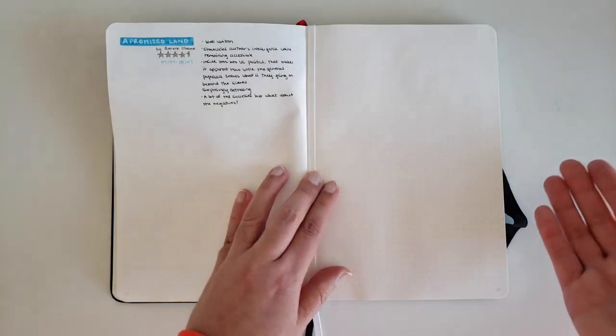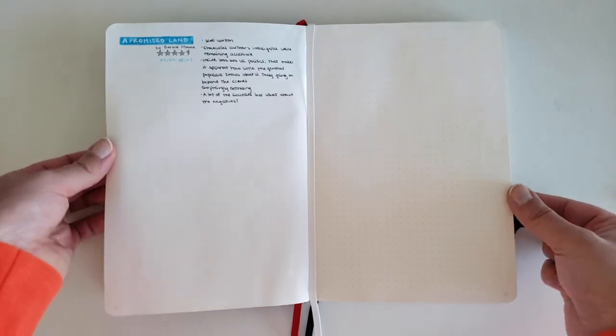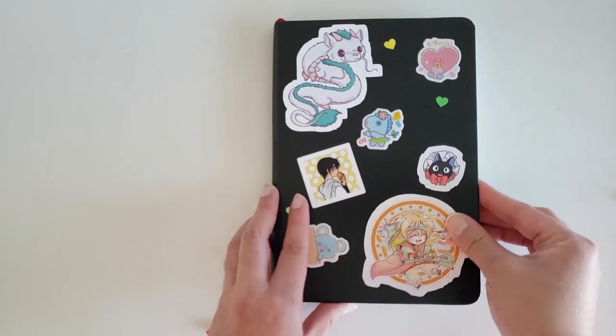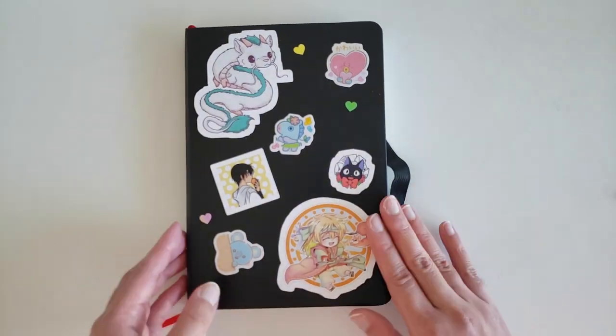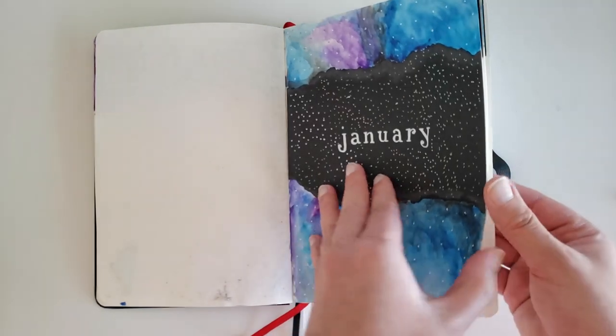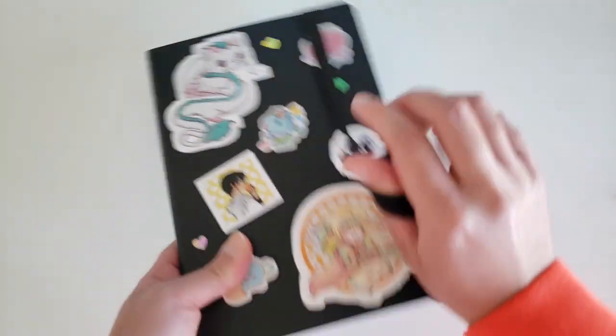The next couple of pages I have set out for my thoughts on the books I'm reading that month. If you'd like to see my spreads for the upcoming months, or if you'd like an update on my reading, let me know and I'll try to do that for you.